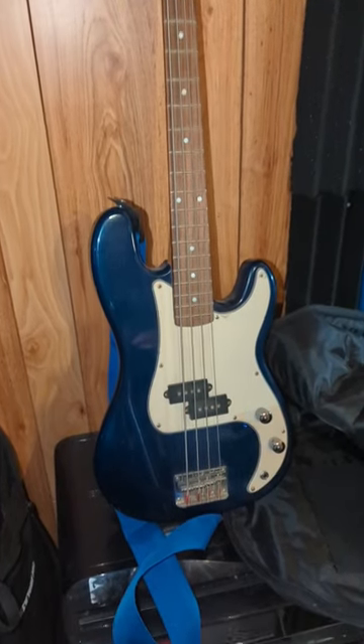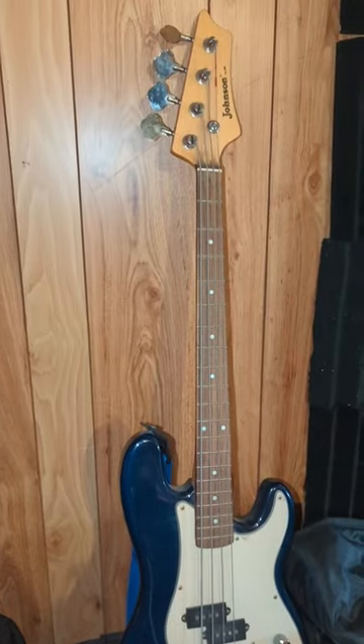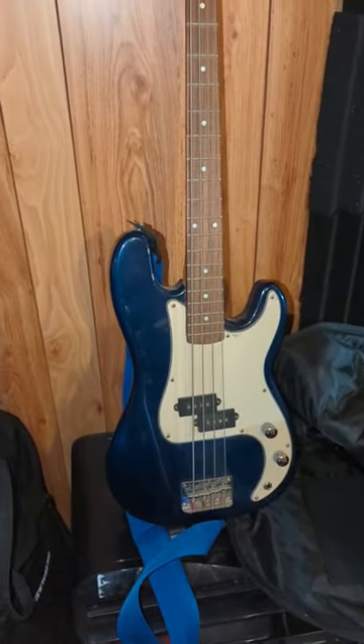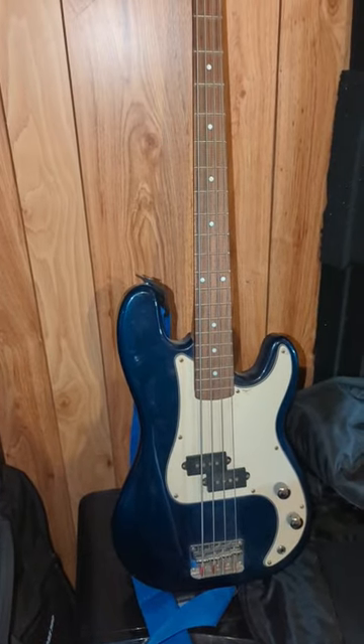Here we've got a Spencer bass guitar. It comes with a bag and it has the amp. We checked everything out and everything works, so we're going to be listing that on Facebook Marketplace.